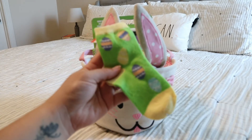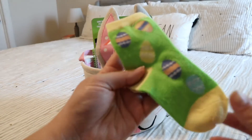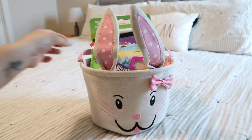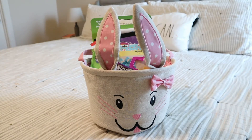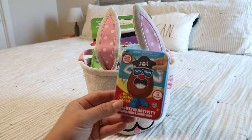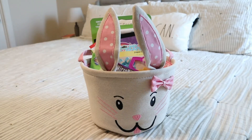For her socks, of course I got green — these little Easter egg socks are so cute, and only $1. Pretty much the same things for her as well: I got her the Mr. Potato Head magnetic activity set and a cute little bow.